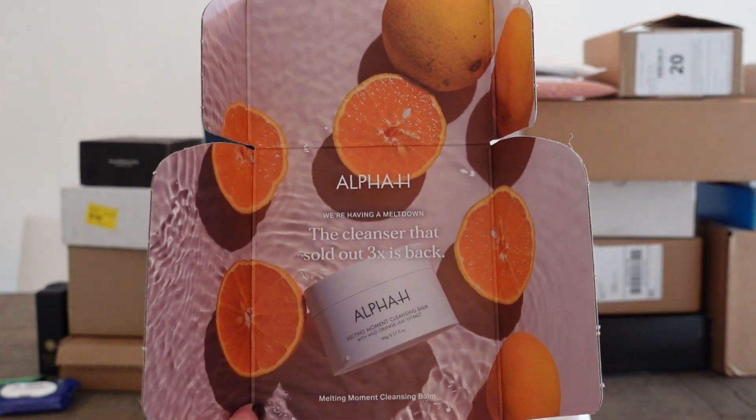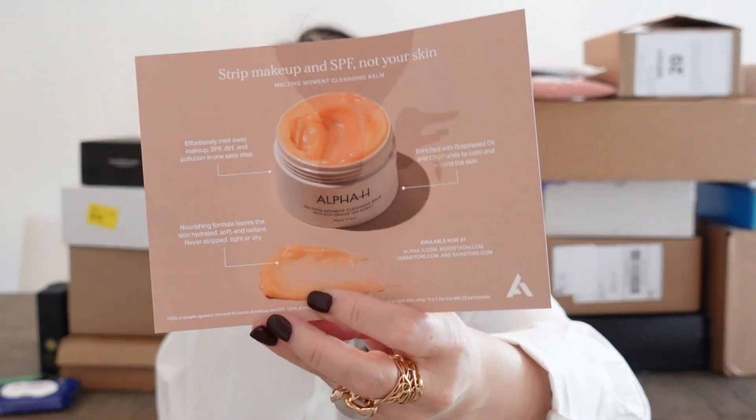And then I have a box from Alpha H. This is their cleansing balm. You guys know how much I love a cleansing balm. It has wild orange leaf extract and apparently it has sold out three times and come back. It says 'strip makeup and SPF, not your skin.' It's nourishing — grapeseed oil, chamomile. This looks fantastic. Thank you so much, Alpha H.